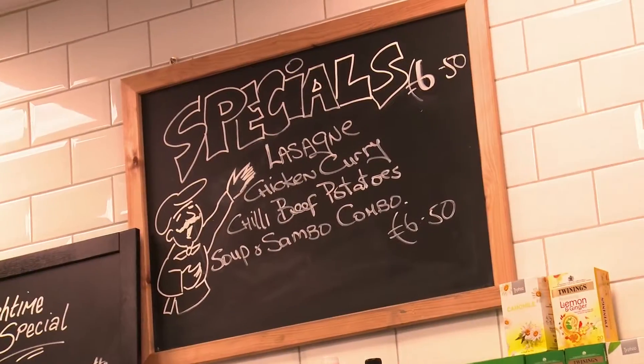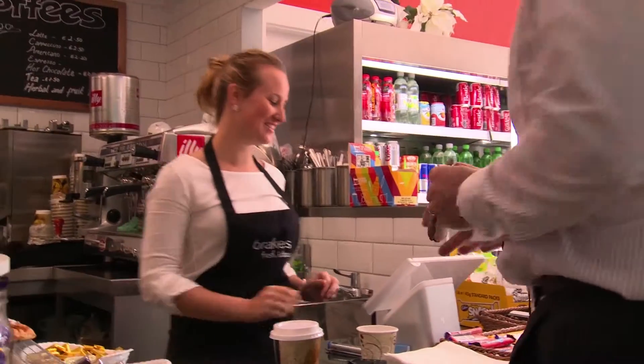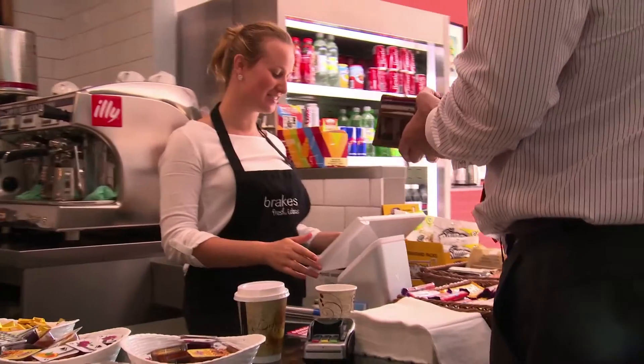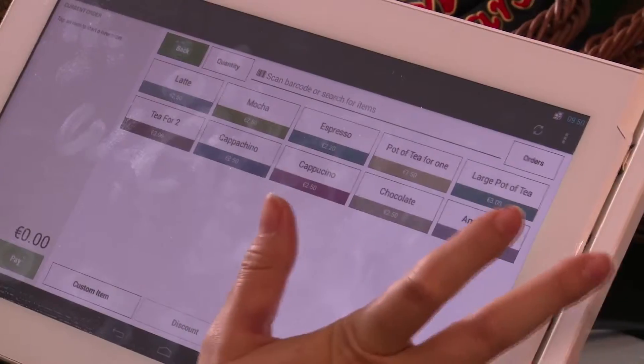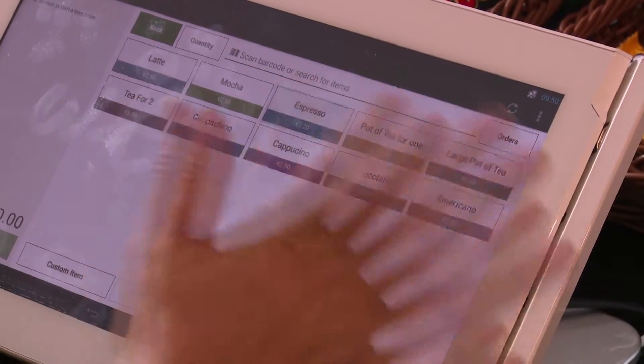It's just like an iPad — it's touch screen. If your customer wants a cappuccino, you go into hot drinks and all your coffees, teas, hot chocolate, herbal teas are listed there. You just press the screen, the price comes up, and it comes straight up on the till.